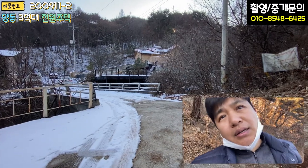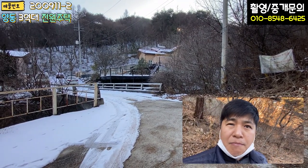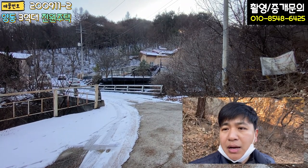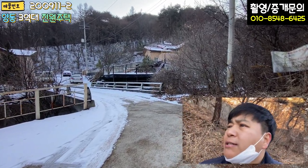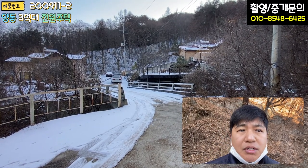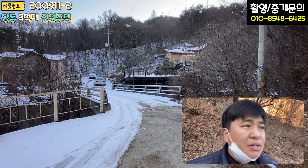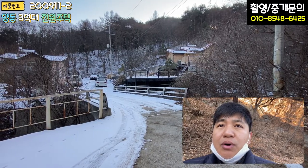완전히 산골짜기이고 아방궁 스타일의 별장입니다. 3억대라는 게 큰 메리트인데요, 철근 콘크리트조 주택으로 이 정도 면적을 가지고 있는데 3억대라는 것이 메리트입니다. 개정리가 좀 멀긴 합니다만, 오늘 외관부터 내부까지 한번 둘러보실 텐데 볼 게 많으니 차근차근 보시기 바랍니다.